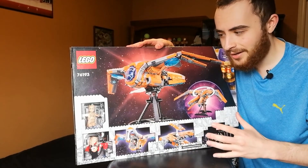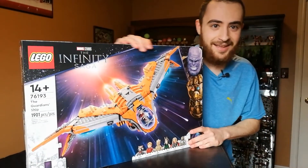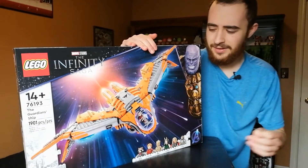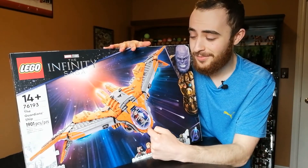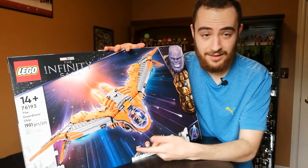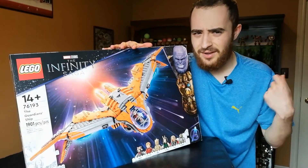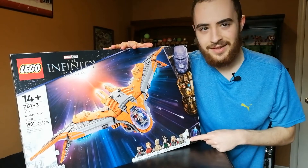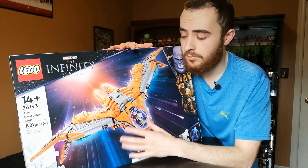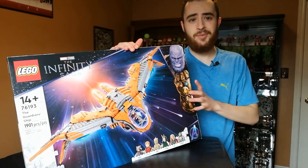It comes with a nice display stand, so it's almost like a UCS-style Marvel set, which is just dope. My only fear is whether it'll fit — I was on lego.com checking specifications with a measuring tape going through the display cabinet, stressing about where it'll go. But we're going to make it work. It's such a gorgeous ship both in-universe and in Lego. I love the classic character outfits rather than the Endgame suits, and the Guardians ship is going to look fantastic on display.